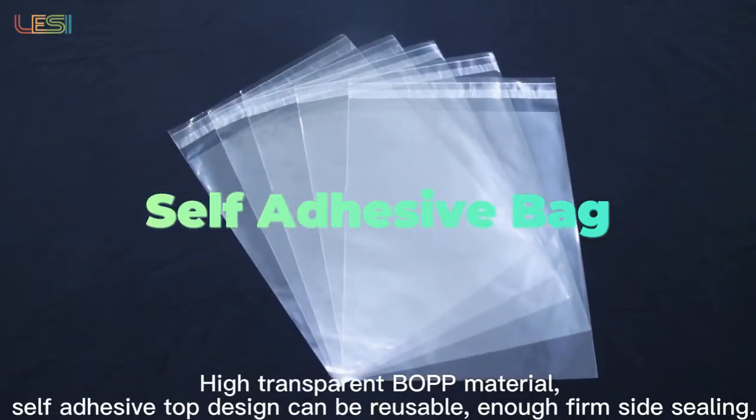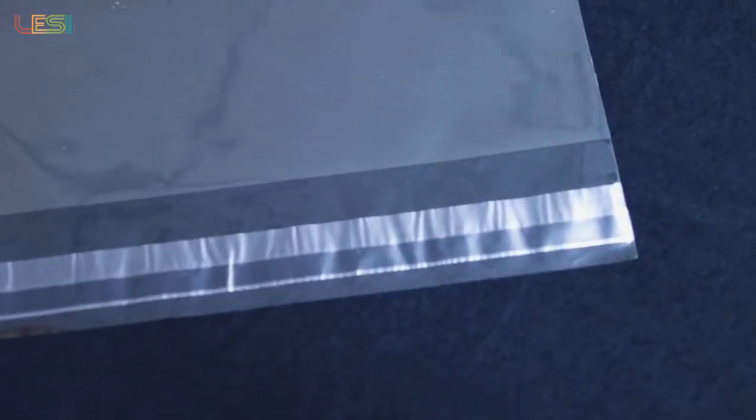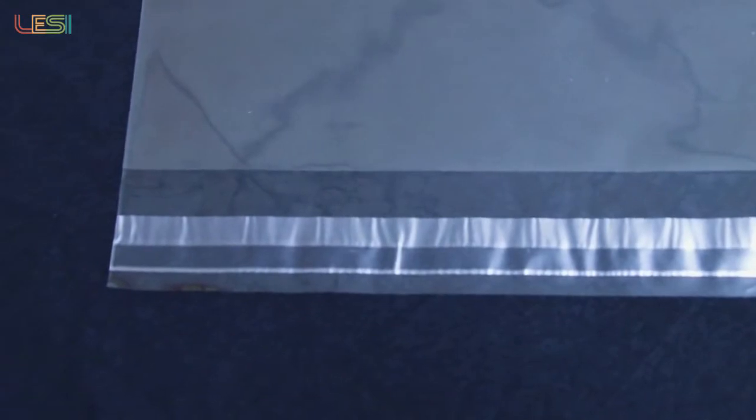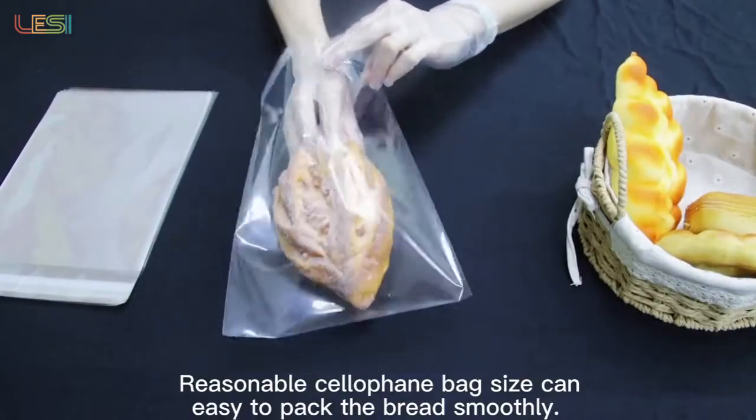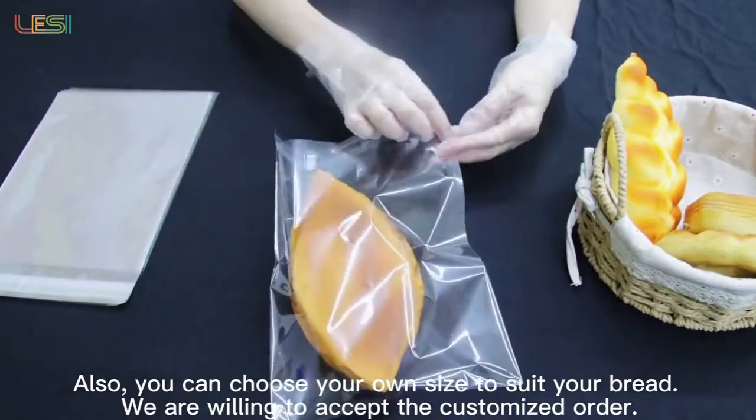High transparent BOPP material, self-adhesive top design can be reusable, enough firm side sealing. Reasonable cellophane bag size can easily pack the bread smoothly. Also, you can choose your own size to suit your bread.